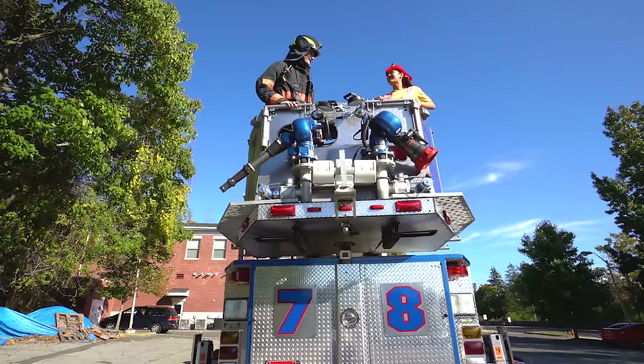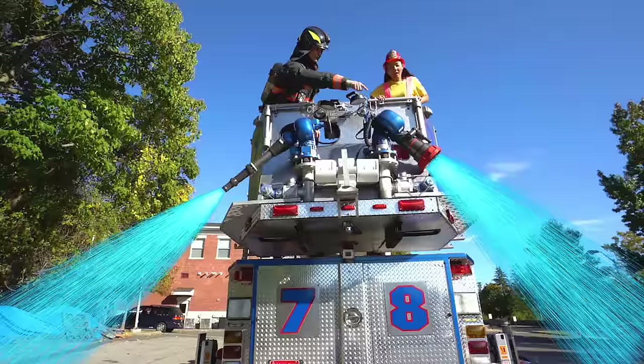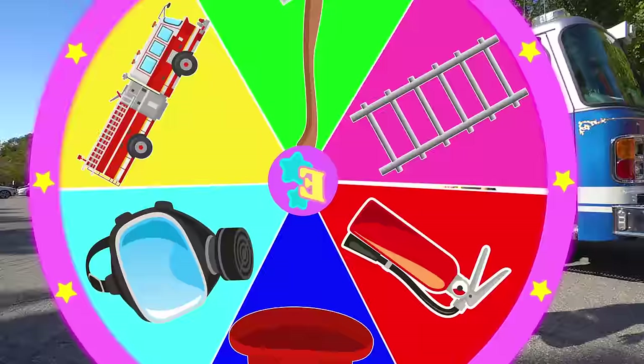How high does this ladder go, Captain Nick? It goes 100 feet high! And look, there's even water cannons! Yes, there's two of them — one here and one over there — so that we can fight big fires too! That sounds so cool!